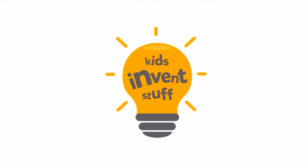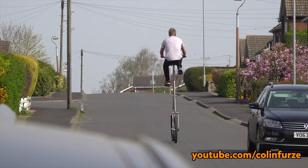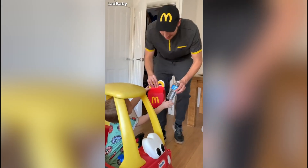All across the world people are making in lockdown, whether it's Colin Furze with his social distance bike, or Simone and her proud parent machine. If it's fast food that you're missing, Lad Baby has their thing for you — his McDonald's experience.